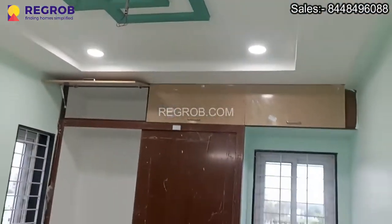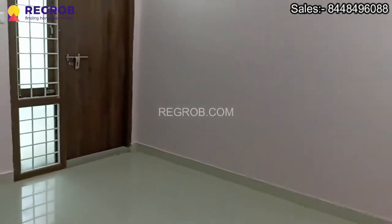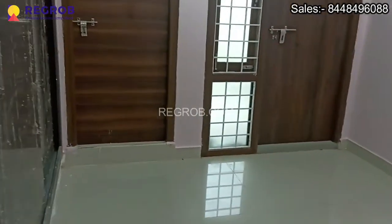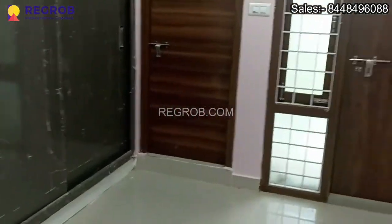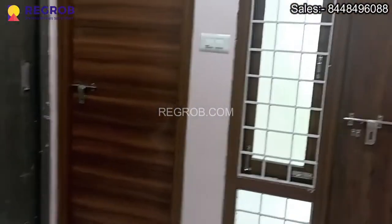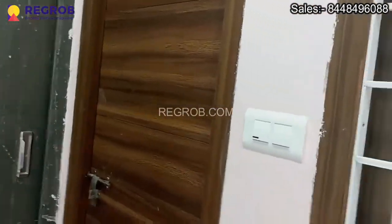The room is well ventilated. Just next to this we have the second bedroom, which comes with an attached washroom and also has an attached balcony.